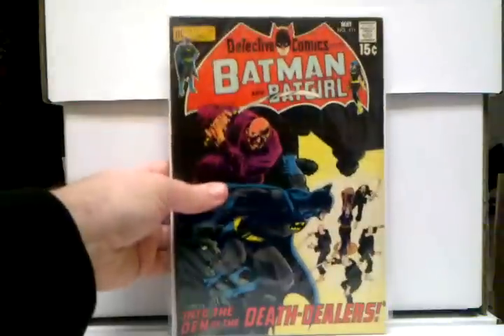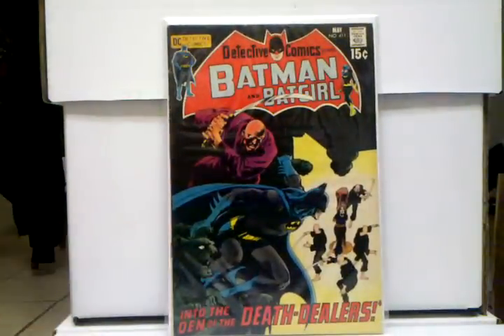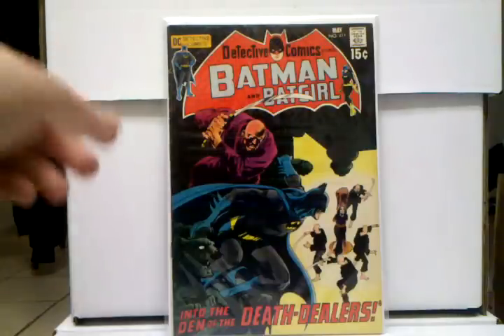And I had to put in Detective Comics number 411, first appearance of Talia. Yeah, this is just a great book — so glad to have this. I got it for such a great price that I really underpaid for this book, and this is an extremely hot book.